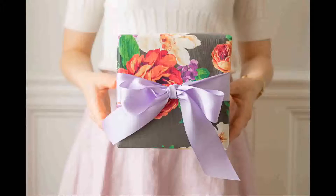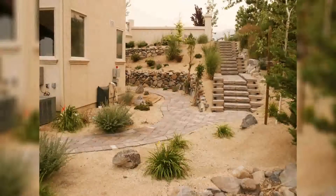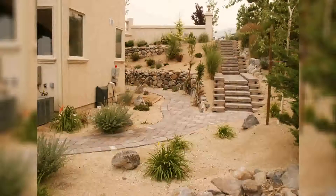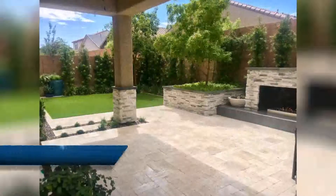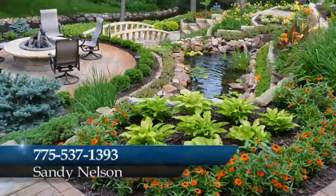It's the Saturday before Mother's Day and it's a fun event. Again it's from 8 till noon. You'll get a description of each of the landscapes in your ticket brochure as well as a map. You can call me at 775-537-1393.